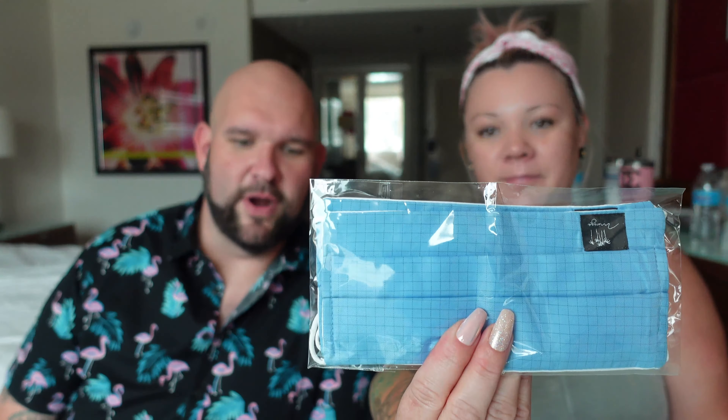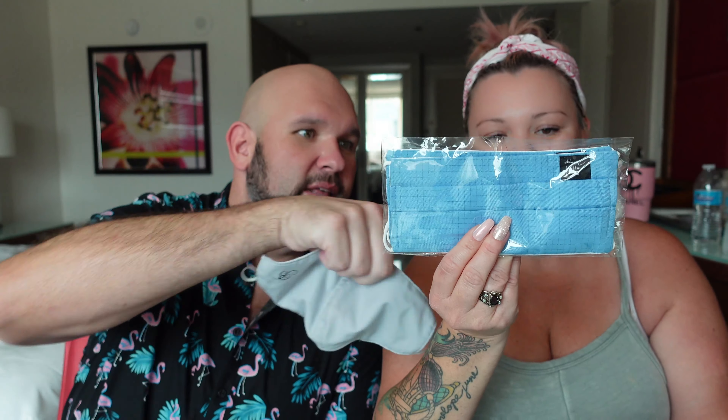Something we've noticed: if you stay at a Caesars property you don't get these cool little bags, but at any MGM property you get a welcome bag. At the Mirage, the bag includes hand sanitizer and two masks — this one filters 0.3 micron particles. Our Bellagio bag had a slightly different mask. They also include some fun little extras — I don't use them but I think they're funny.